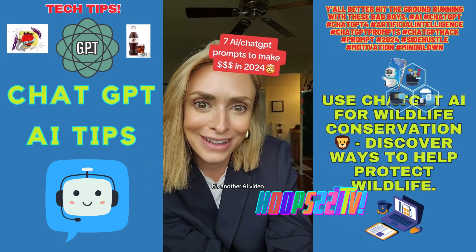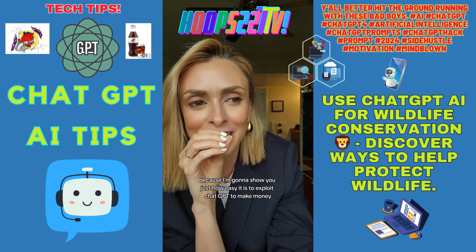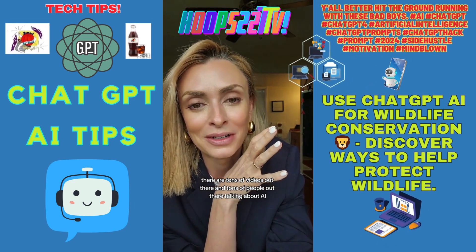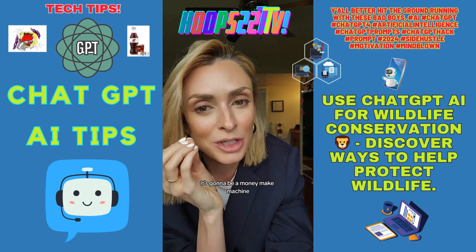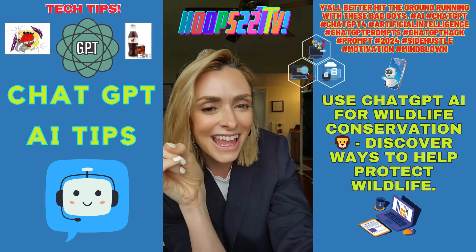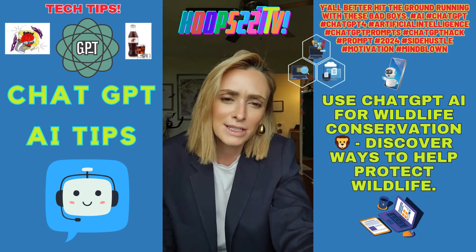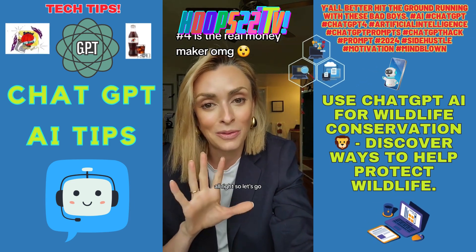Yes, it's another AI video, but I promise you you're really gonna want to save this one — or you're totally gonna regret it — because I'm gonna show you just how easy it is to exploit ChatGPT to make money. There are tons of videos out there talking about AI, and everybody's saying it's gonna be a money-making machine, but nobody's really telling you how. I've got you. I'm gonna give you seven prompts right now that you can use on ChatGPT to make money in 2024. Let's go — I'm getting to the point within one minute.